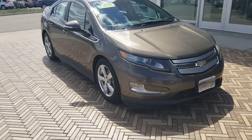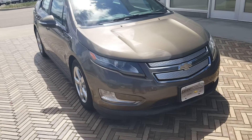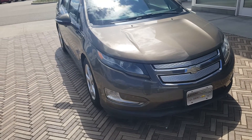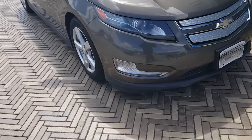Hi, good afternoon. Mark Eberling from Lavery Automotive Alliance, Ohio. I wanted to send over a quick little video of this Chevy Volt that you inquired about. What I wanted to do is just kind of point out some of the flaws. I know you're from a little bit of distance away, so this will kind of prevent from being any surprises when you get here.